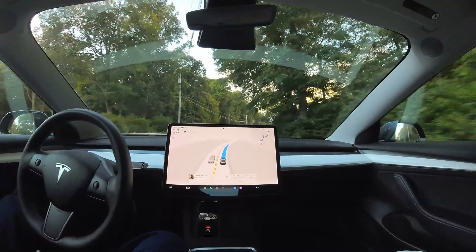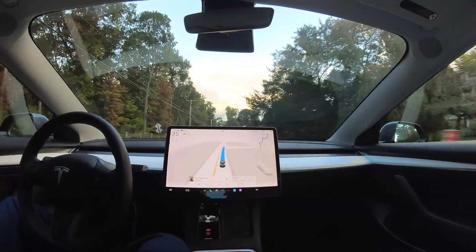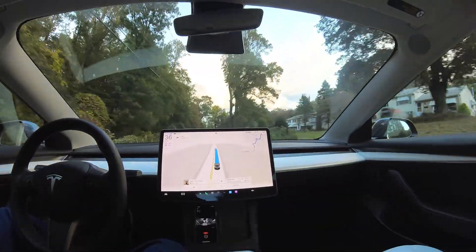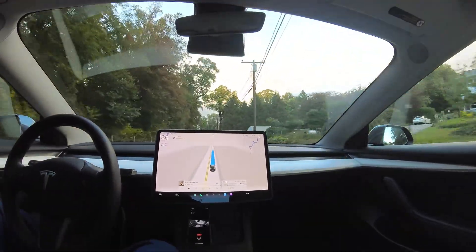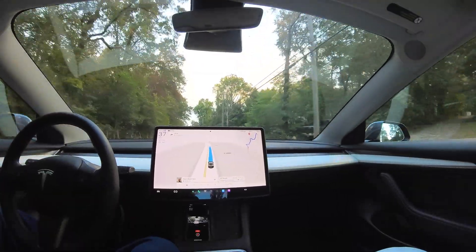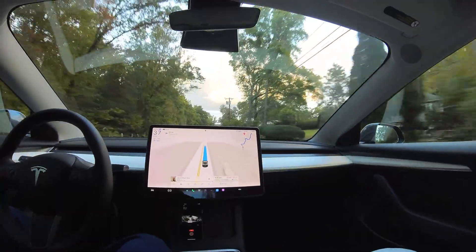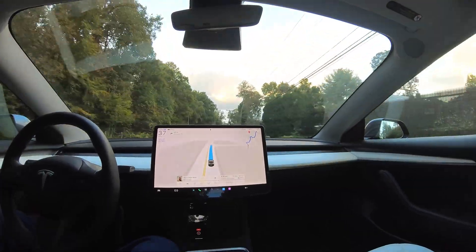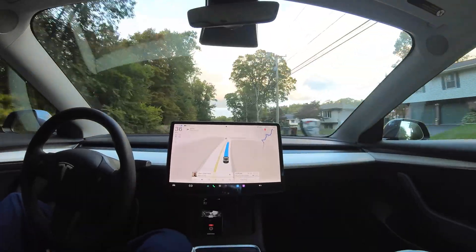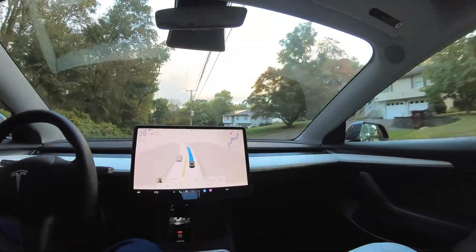I've been impressed so far with the 12.5.4 version, which I got maybe four or five days ago. I've driven the car a few times since and had a good experience — it seems to be doing well. I also made an adjustment on my camera angle to be a little more focused on the screen and a little less focused on the roadway in front of me, so this is a slightly different orientation.